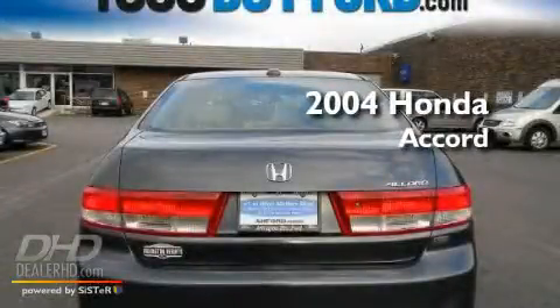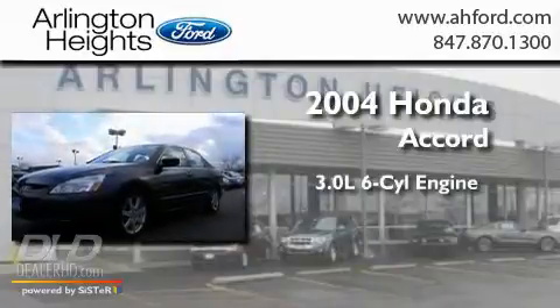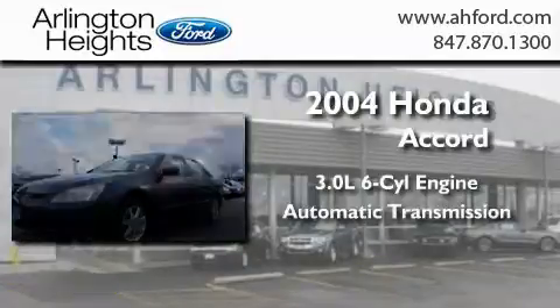This is a 2004 Honda Accord. It features a 3.0-liter six-cylinder engine and an automatic transmission.